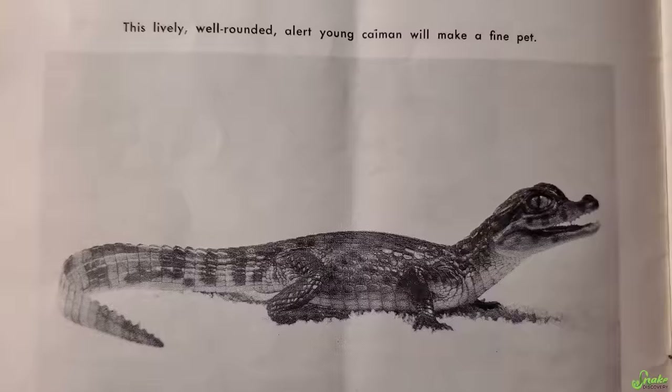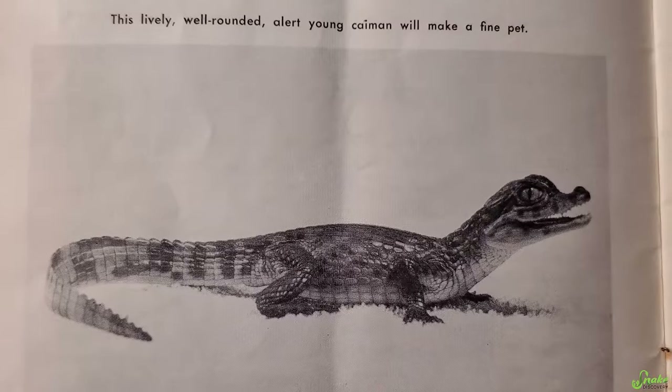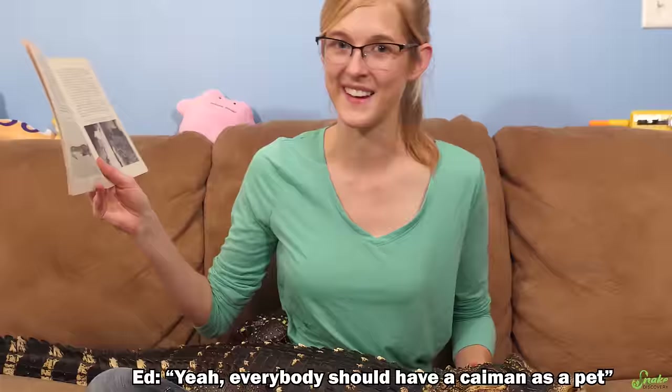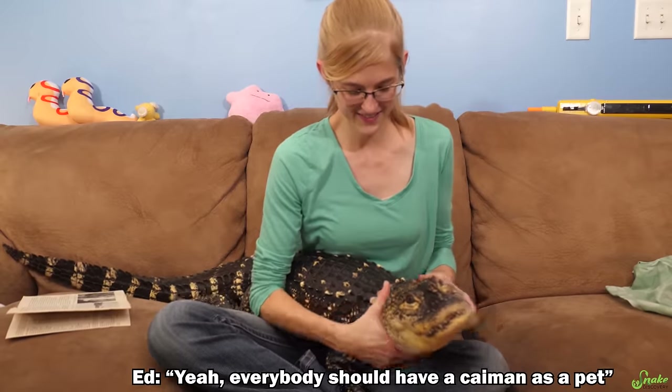'This lively, well-rounded, alert young caiman will make a fine pet.' Oh, what a fine pet a caiman is for everybody — everybody can have a caiman as a pet! And should. Yeah, no. Don't get a caiman.